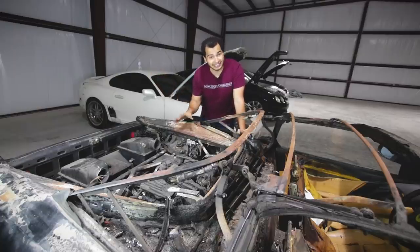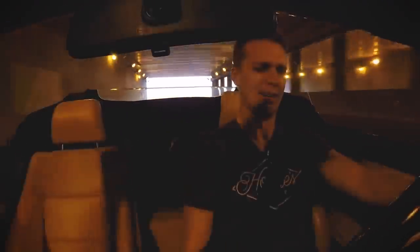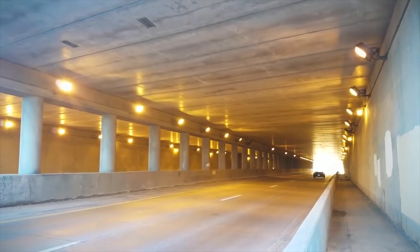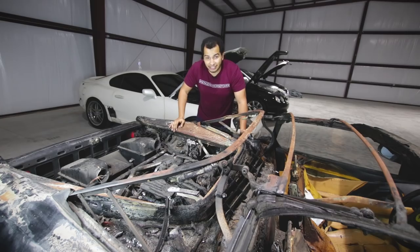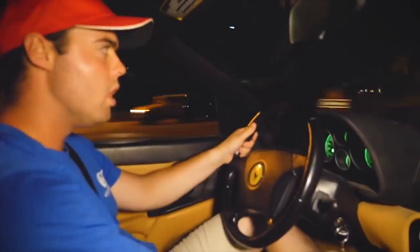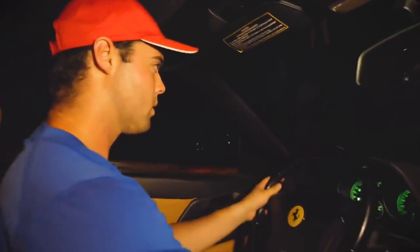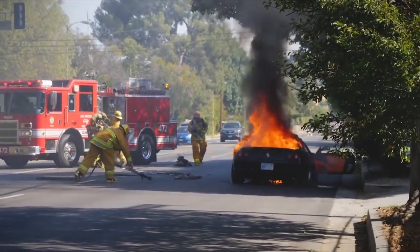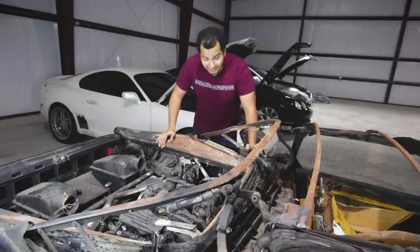So the quick 30-second version of this car's history is that it used to be a clean example owned by Tyler Hoover of Hoovie's Garage. Then it was sent to California for Monterey Car Week, where it was driven by Parker Nirenstein of Vehicle Virgins. And through no fault of Parker's own, it burst into flames. Then instead of going to insurance auction, it went to me — because I am the kind of guy that would buy a car like this sight unseen. And boy, did I make a good decision there.